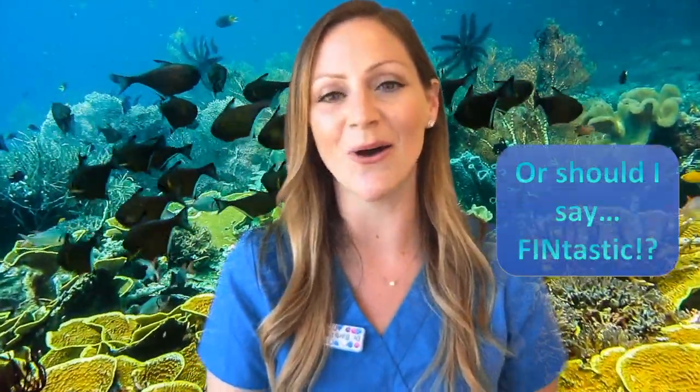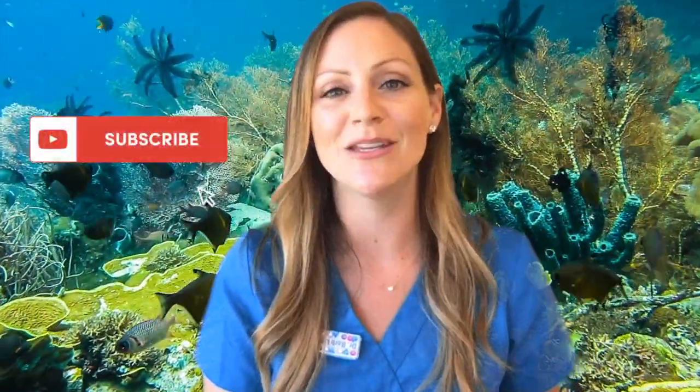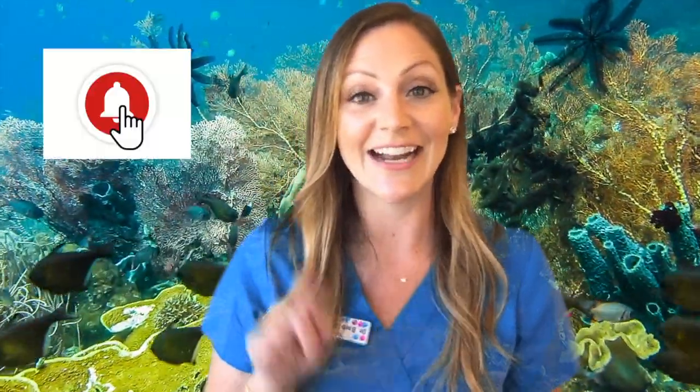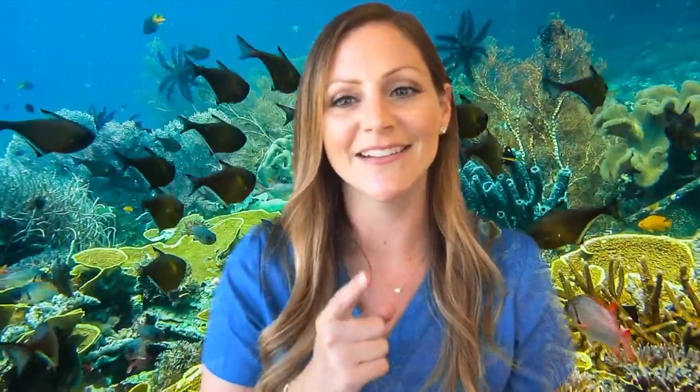Thanks to all of today's participants for their fantastic aquatics questions. Thank you so much for watching, and please be sure to subscribe to my channel and click that bell to be notified when new videos drop. If you have questions that you want answered, please email them in to the email address in my About section. Till next time, please keep up that curiosity and love of animals, and don't forget to do your part in taking care of our planet every day. Thanks and bye!